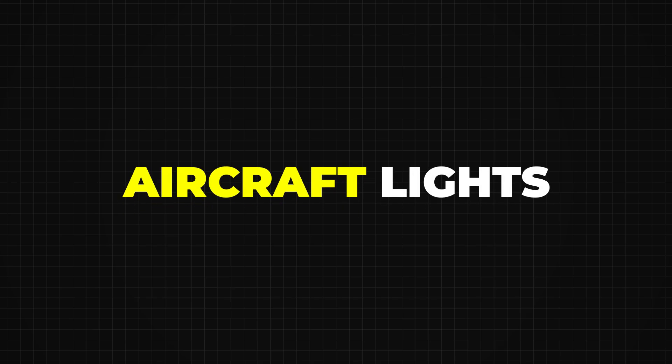Have you ever looked at an airplane and seen all those flashing lights? Maybe you wondered what they're for. In this video, we'll explain all the lights on an aircraft and what each one does, in simple words.